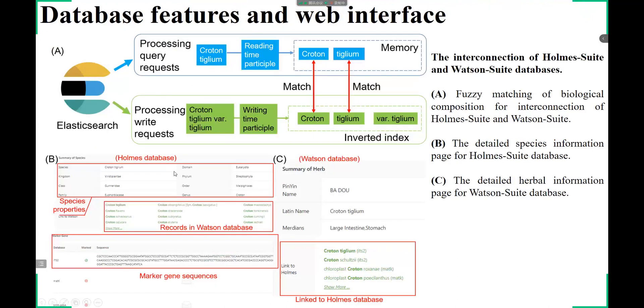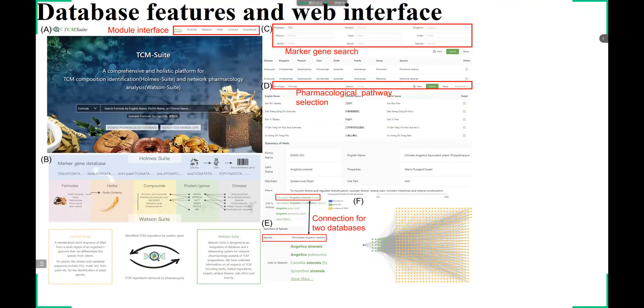Most importantly, we realized the interconnection of the marker gene database, Holmes Suite, and downstream network pharmacology analysis, Watson Suite. Based on an elastic search method, 65% of all 235,470 species entries in TCM Suite could be matched to the ERG field in Watson Suite. The TCM Suite database provides an easy-to-use interface for users to browse data, search related entries in the database, and mine related information.